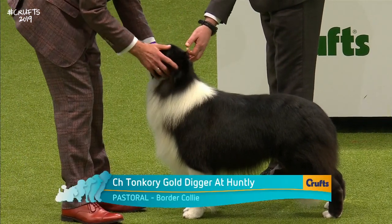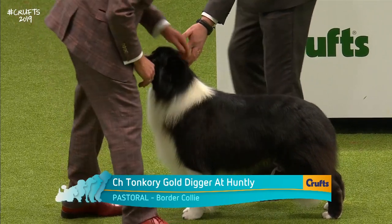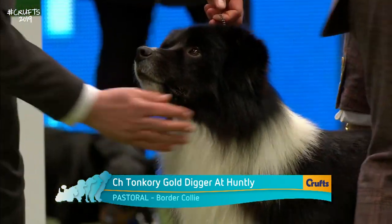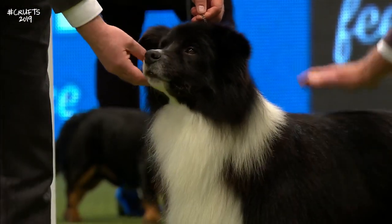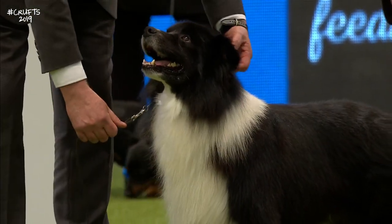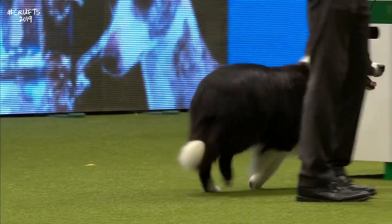Unmistakable here, the Border Collie — 330 of them here today. This one is a lovable rogue at home, owned by Dave and Moira Connolly and Judith Gregory. Two judges for the breed today — one to do the dogs, one to do the bitches.